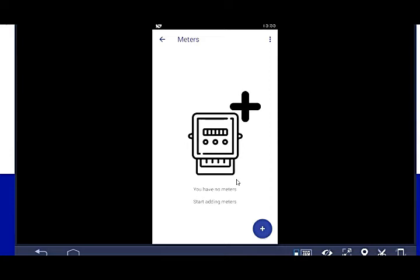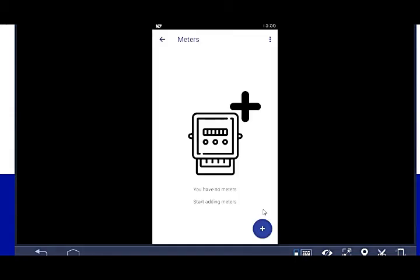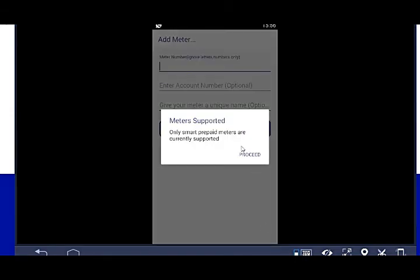In Meter Management, you'll see you have no meters yet, so you need to add your meter. You find your meter number on the front interface of the meter. When adding, you can choose between postpaid and prepaid. The postpaid is for those who receive monthly bills. We'll be dealing with prepaid today.